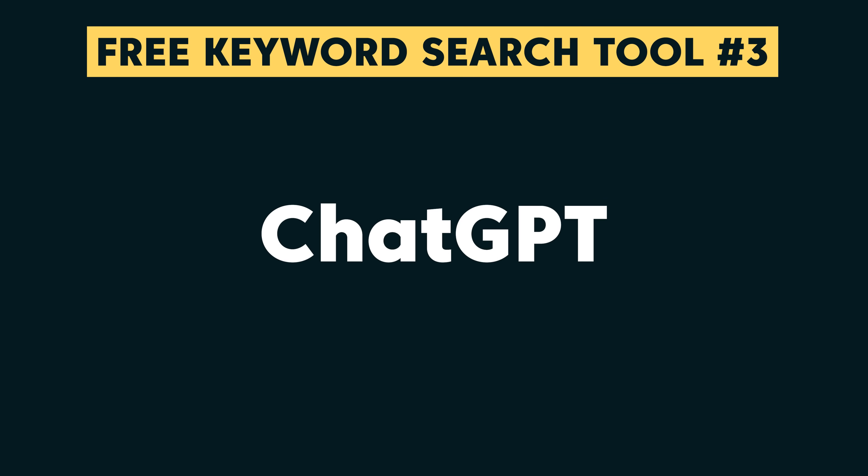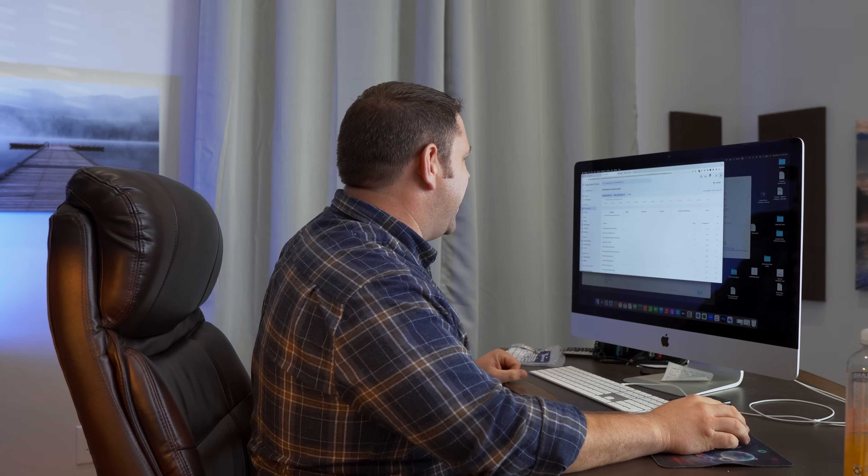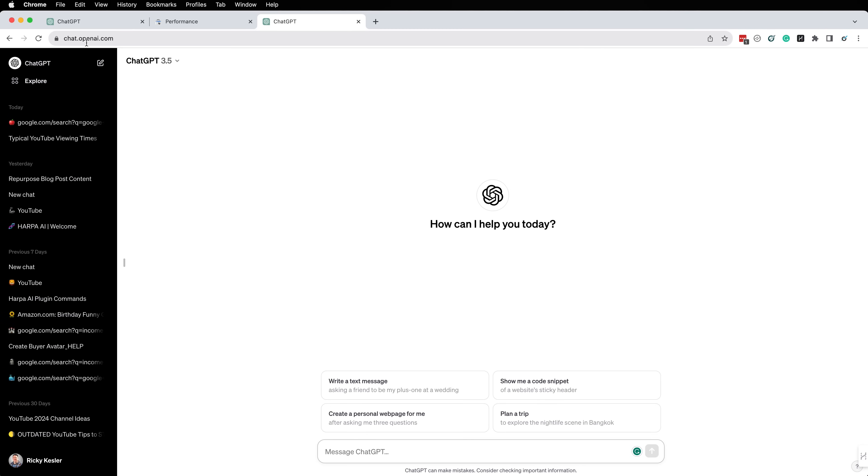But what if you are just getting started and you need that initial batch of keywords? You could go to a keyword research tool and it would point you to the exact same search queries as it's pointed everybody else in your same niche. Or you could just use your brain, use a little bit of Google, and get a little bit of help from the AI. So we're just going to go straight over to ChatGPT — just go to chat.openai.com. If you haven't created a free account yet, just go do that. You could also do the exact same thing with Google Bard.